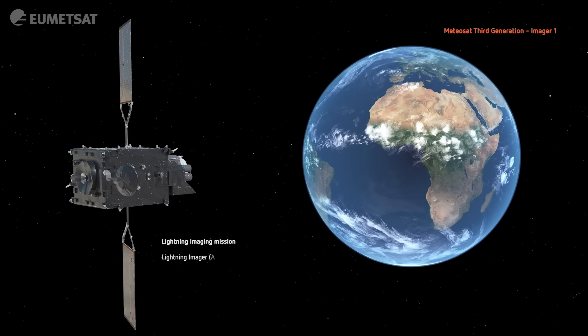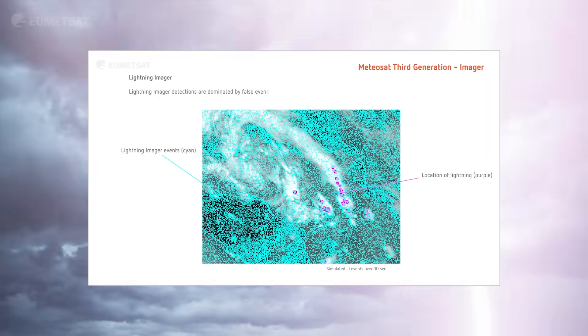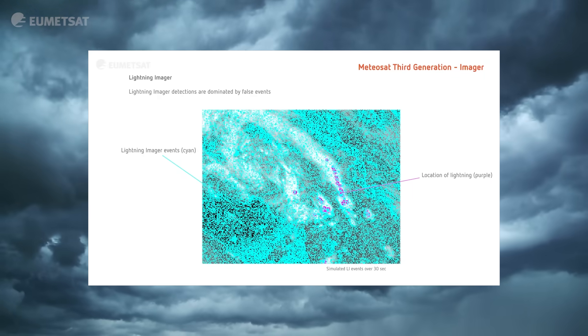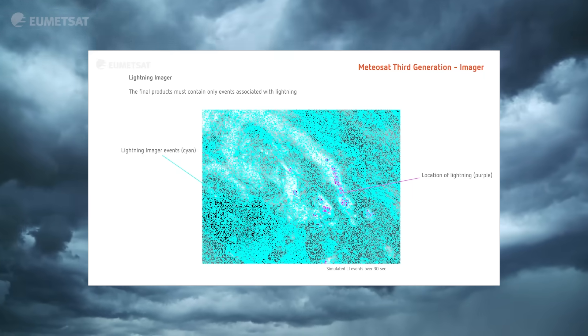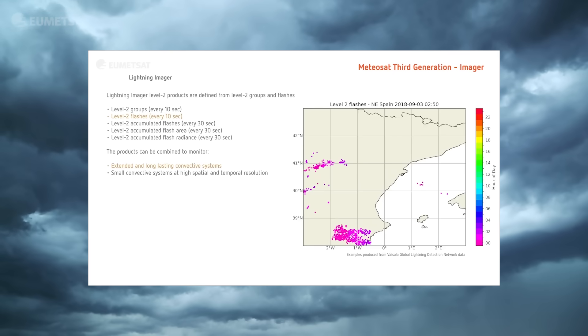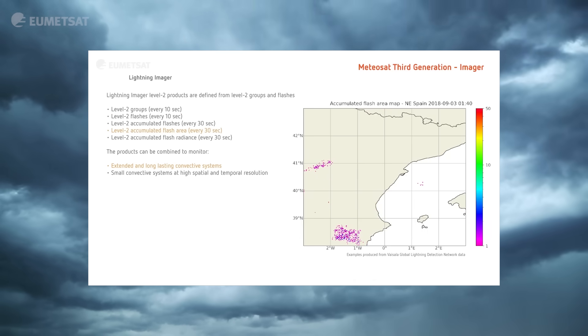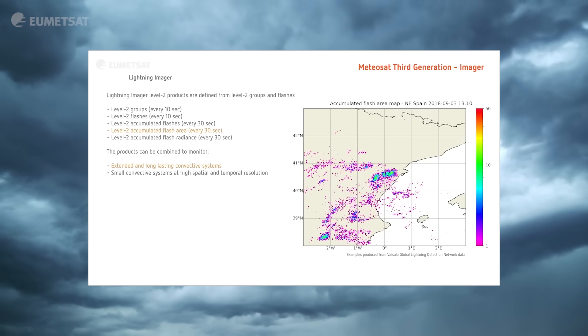We are also very excited about the lightning imager. This is something absolutely new for Europe and Africa — we will have this sort of imager. Of course, lightning is very dangerous, so we can better see where lightning is. Through data simulation, these data will also document other parameters that we will use in weather forecasts to help predict the weather in these active areas.